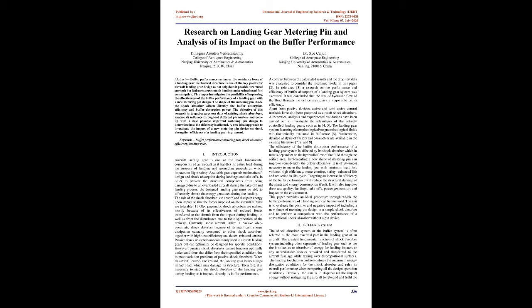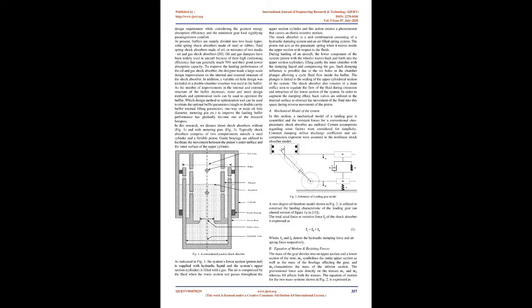Therefore, it is necessary to study the shock absorber of the landing gear during landing as it directly impacts its buffer performance. A contrast between the calculated results and the drop test data was evaluated to consider the mechanic model in this paper. In reference 3, a research on the performance and efficiency of buffer absorption of a landing gear system was executed. It was concluded that the size of hydraulic flow of the fluid through the orifice area plays a major role in its efficiency. Apart from passive devices, active and semi-active control methods have also been proposed as aircraft shock absorbers.